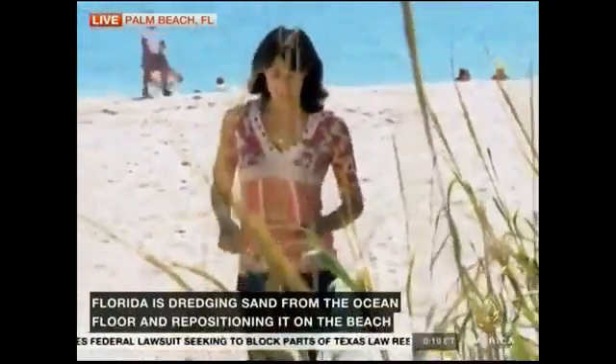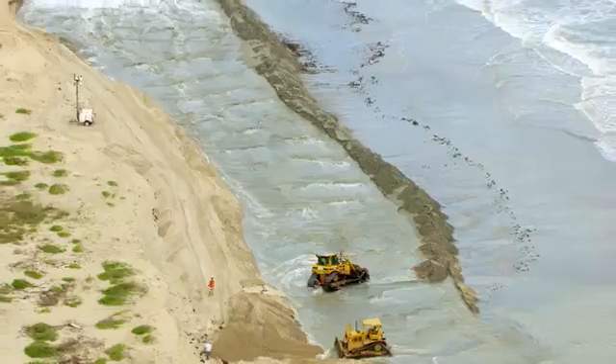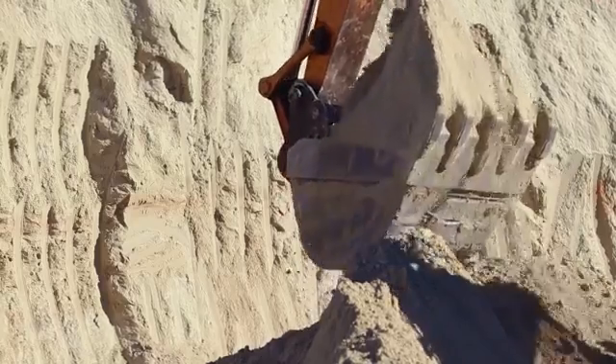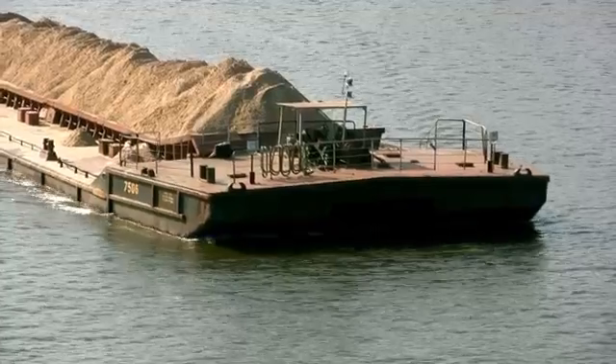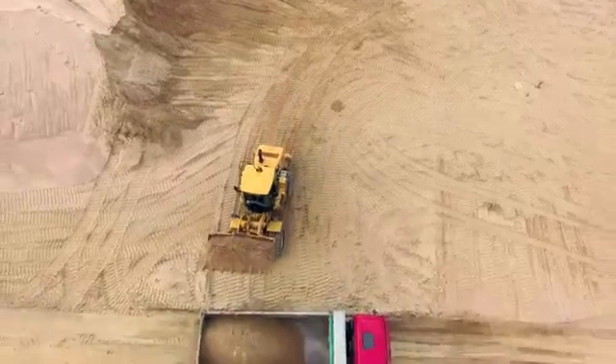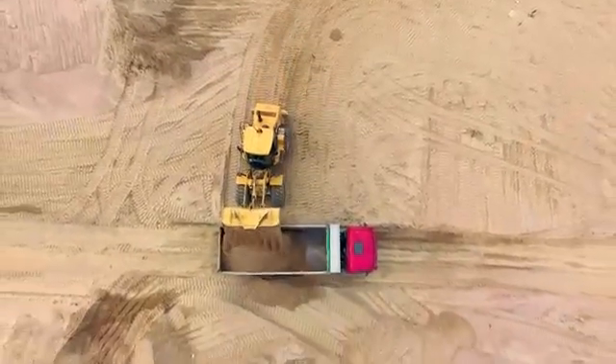Beaches are contending with what state officials say is critical sand erosion, dealing with illegally dredged sand. Sand is disappearing — there's a bit of a storm brewing over sand. Beaches are at risk of vanishing; the beaches are rapidly running out of sand. Sand is not a sustainable resource.